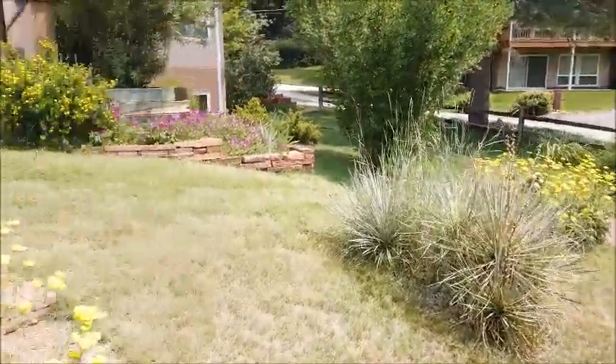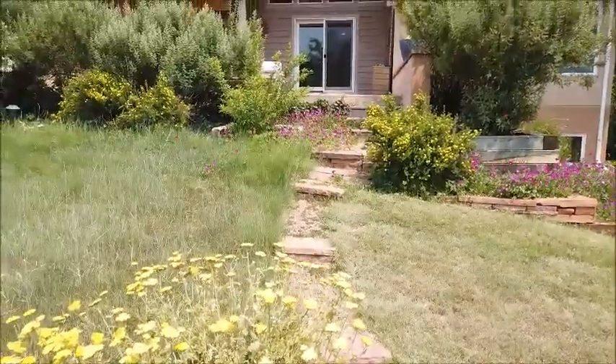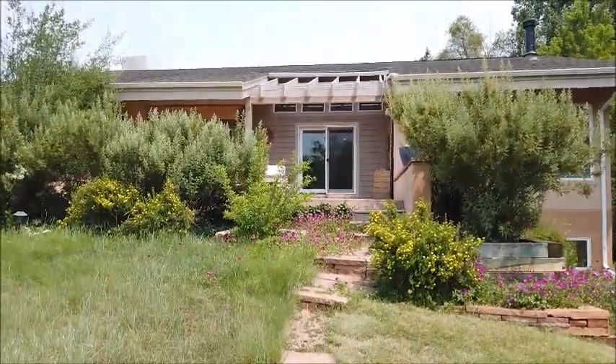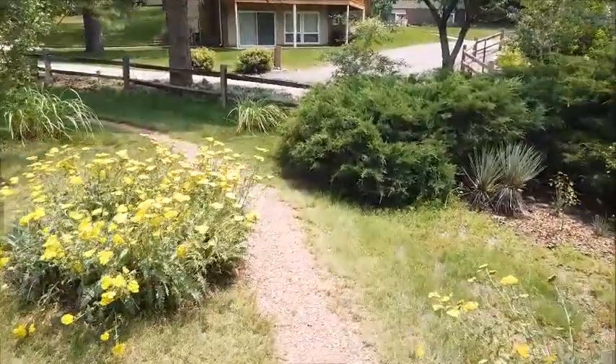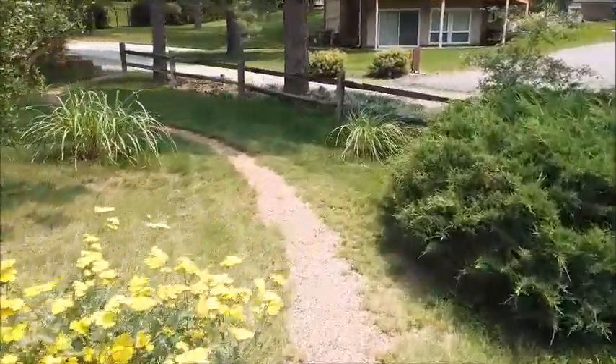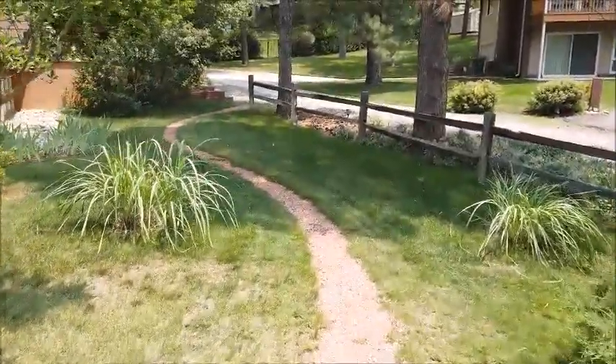Here is the so-called front entrance, but it's not the entrance you'll use. Let's walk around this little path and I'll show you where you and your guests will be coming in.